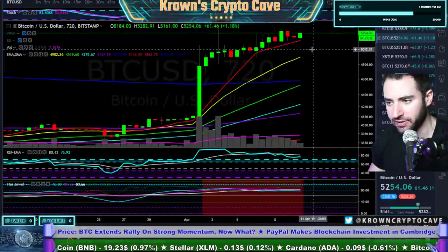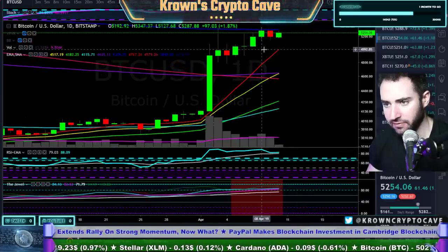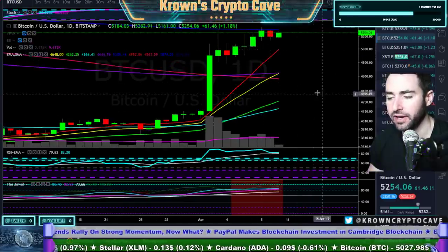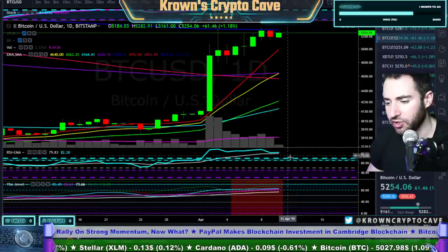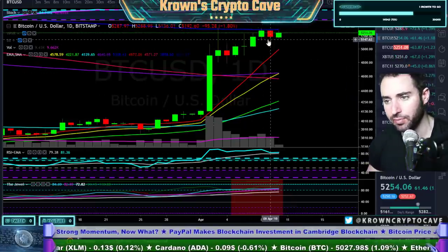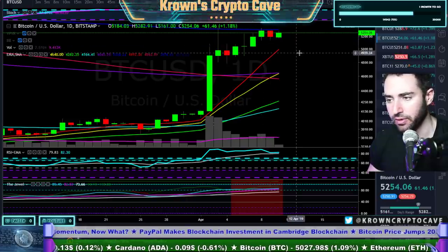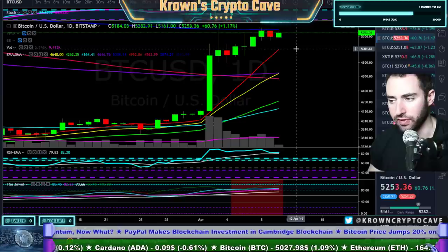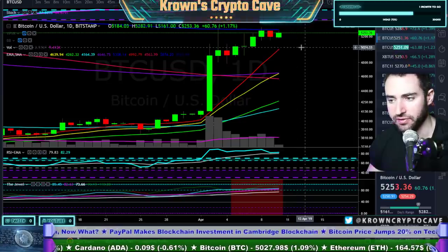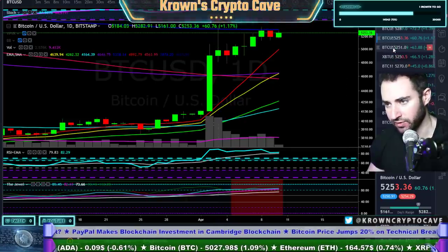Not only that, but we do have bearish divergence on a 12-hour time frame. On the daily — have we confirmed bearish divergence? No, we have not. I apologize — it is not bearish divergence until we actually confirm this as a local high, which has not been confirmed just yet. We need to tick below 5,125. If Bitcoin can do that, that will be confirmed, and I'd be looking for the next move down to the 5,050-ish territory and then 4,900 after that.